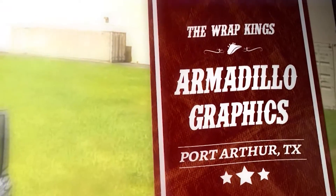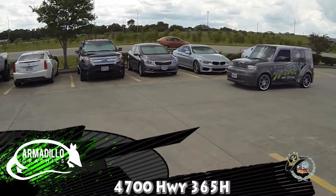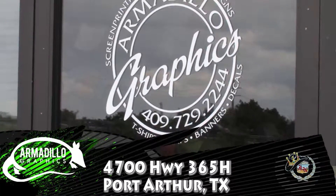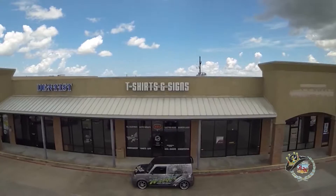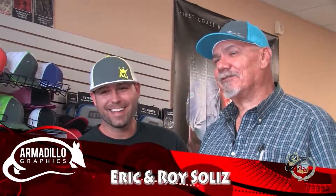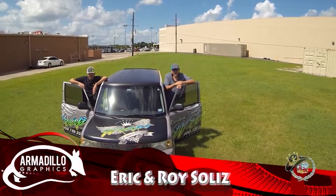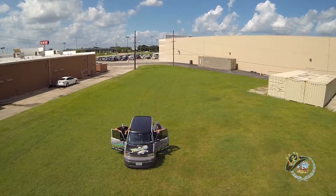Now we're cruising to Armadillo Graphics in Port Arthur, home of the Rap Kings, a.k.a. Roy and Eric Solis. Armadillo Graphics is located at 4700 Highway 365 H in Port Arthur, Texas. Well, he can stay King of the Road, but we're the Rap Kings. Roy and Eric have earned that title by doing the very best vehicle wraps in Southeast Texas.